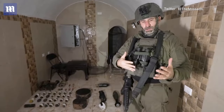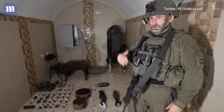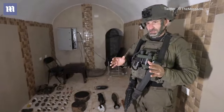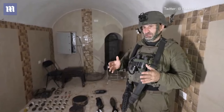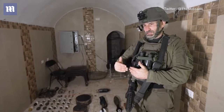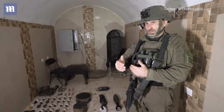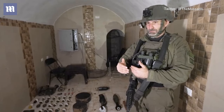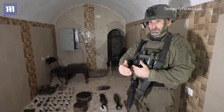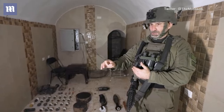We encountered the enemy underground in these tunnels as well and overcame them. The maneuver underground has advanced tremendously throughout the time we have been here. We are moving very quickly and we are going to get them — one meter after another, one maze after another, one tunnel after another. In the end, we're going to reach them and bring them in.